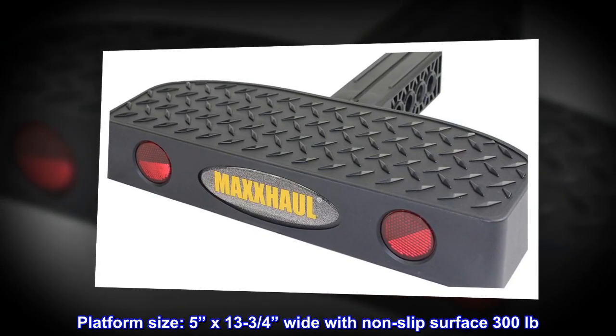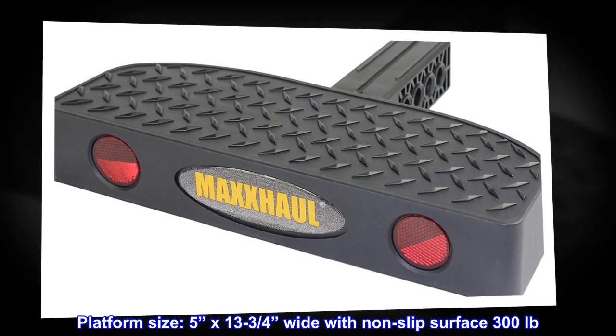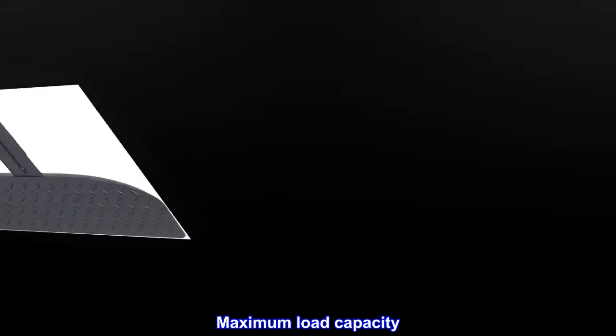Platform size: 5 inches by 13¾ inches wide with non-slip surface. 300 lb maximum load capacity.